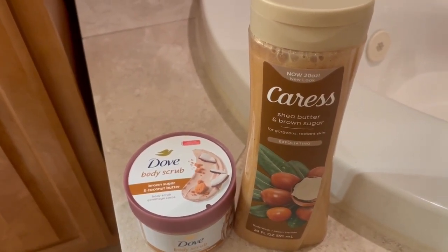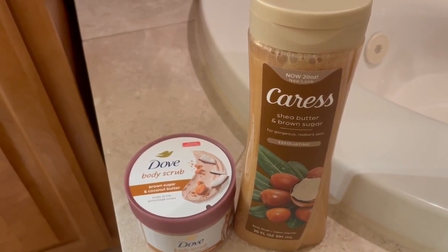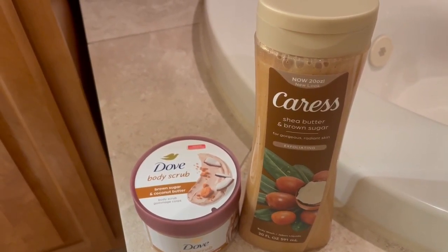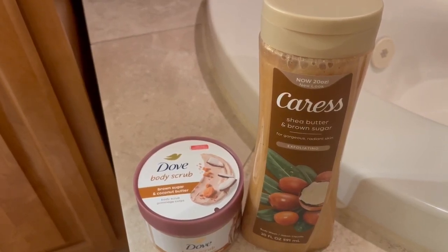If you want to try these two items, go to your local Walmart and pick them up. In the meantime, I will talk to you in the next video. Have a good night. Bye!